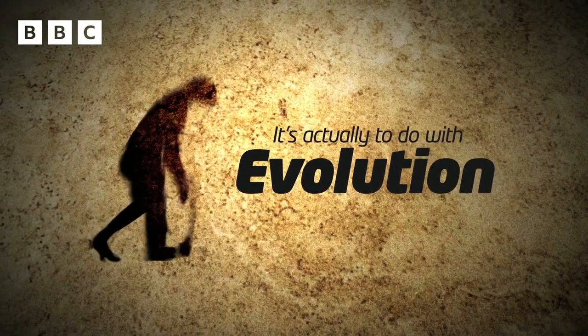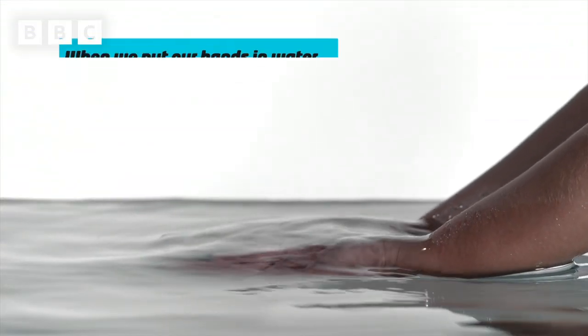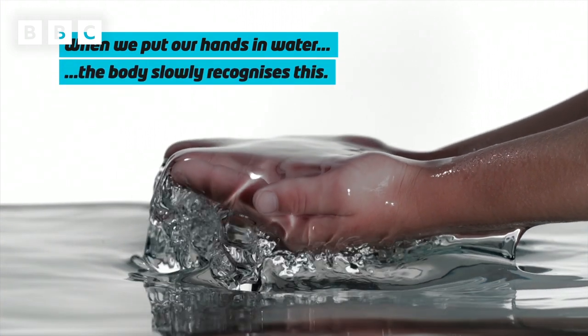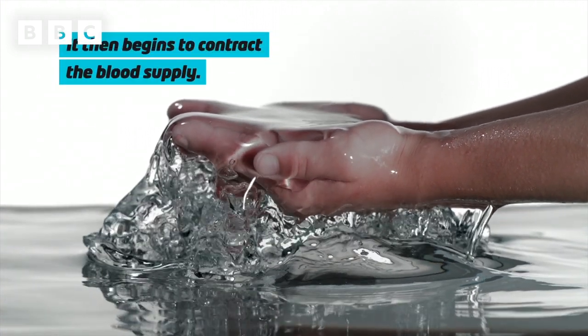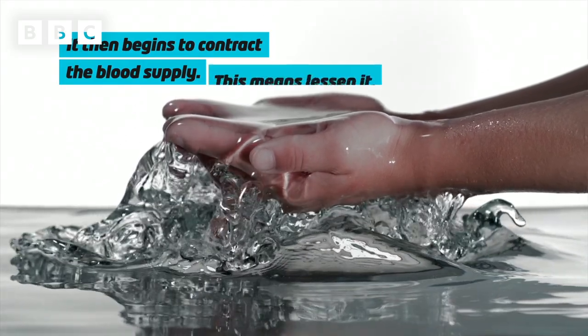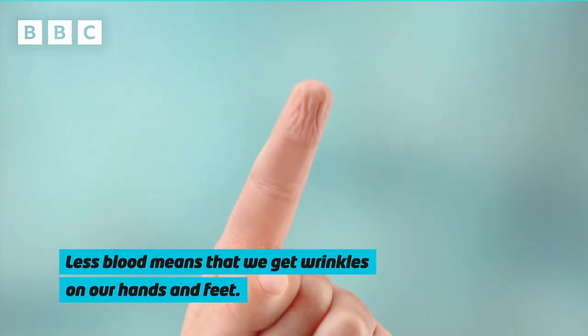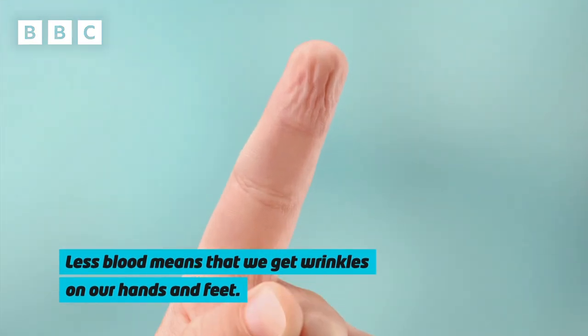Now we used to think that it's to do with some sort of osmosis and water leaving our hands, but actually it's to do with evolution. What happens is that when we put our hands in water, the body after some time recognizes that they're immersed in water and it begins to contract the blood supply. And when the blood supply contracts or gets less, we get wrinkles on our hands and our feet which are immersed in water.